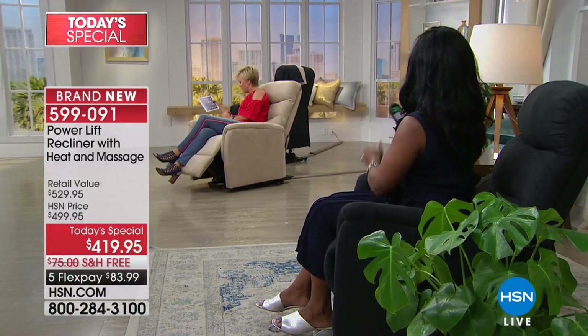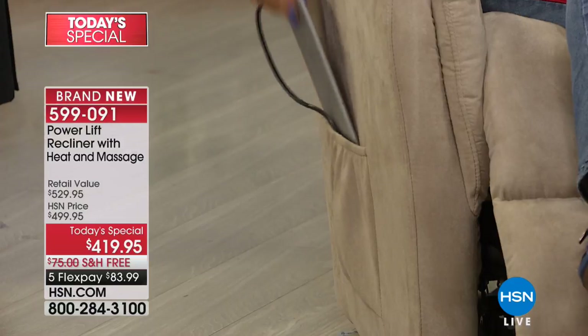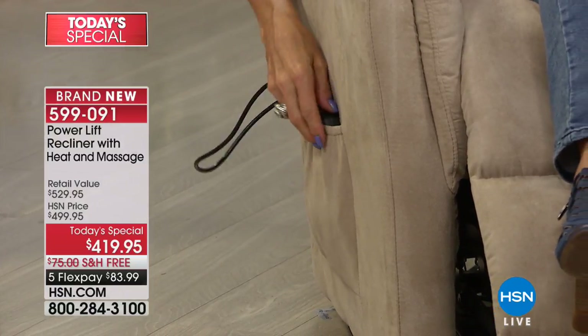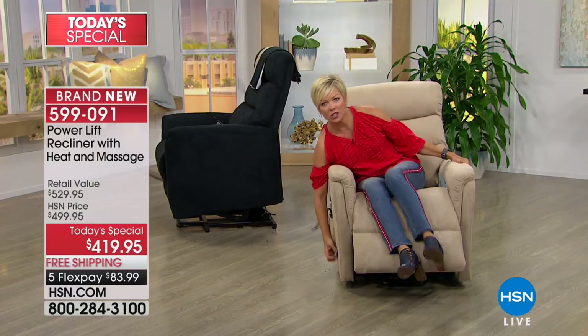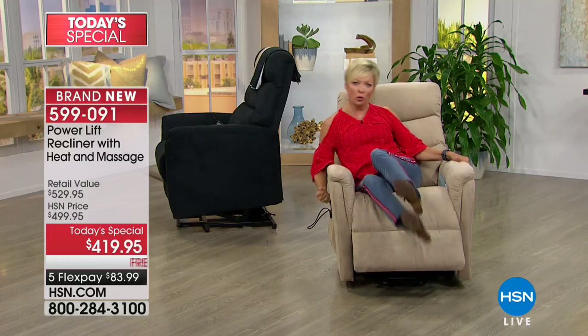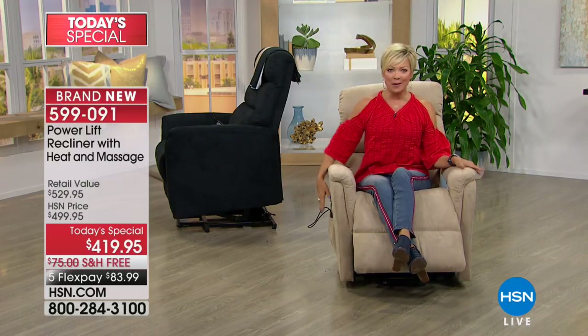This is going to allow you to be in control and not lose the remote because it's attached — you just tuck it right into the side pocket. There's a nice little pocket so you can put your iPad, readers, book, or newspaper — it's nice to have everything accessible. We've all been there with a traditional recliner, trying to reach for the handle with your whole back out of alignment. All of that is a thing of the past.